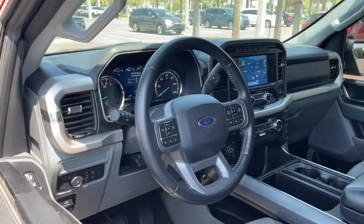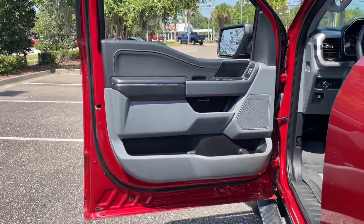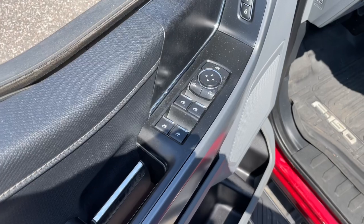Keyless entry, fog lamps, satellite radio, chrome wheels, heated mirrors, 4x4, electronic stability control, aluminum wheels, trailer hitch, power driver's seat.